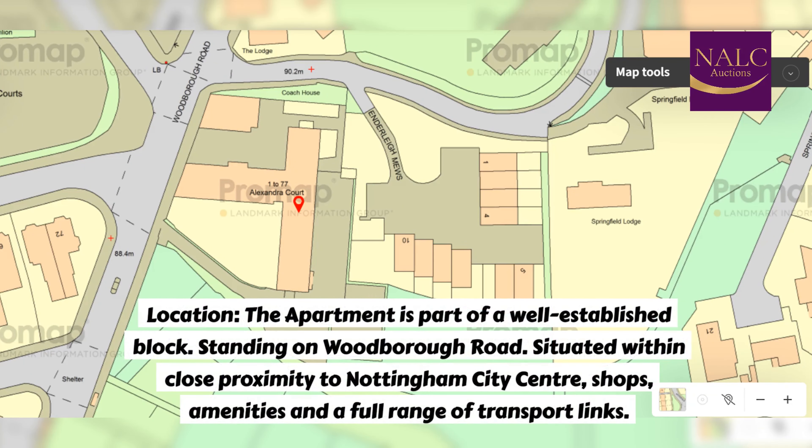Location. The apartment is part of a well-established block, standing on Woodborough Road, situated within close proximity to Nottingham City Centre, shops, amenities, and a full range of transport links.